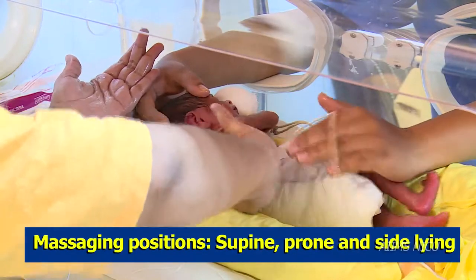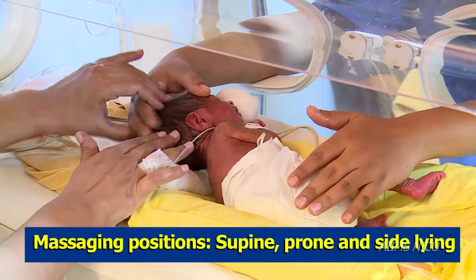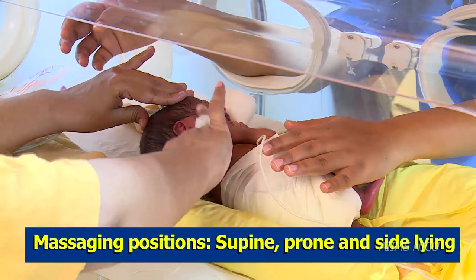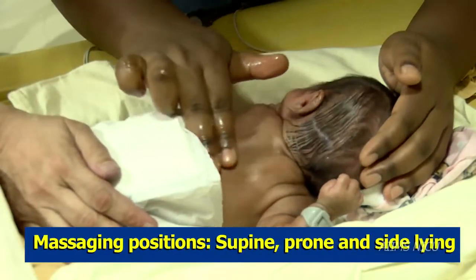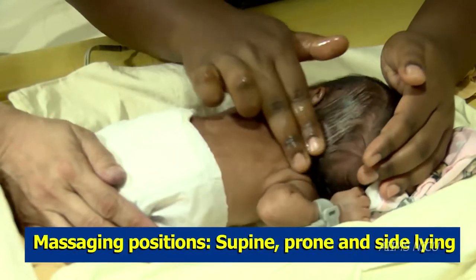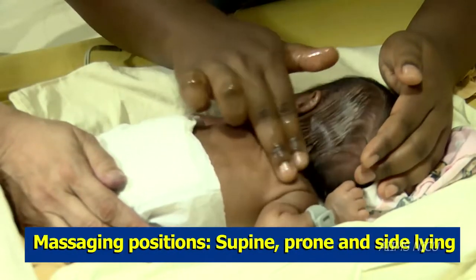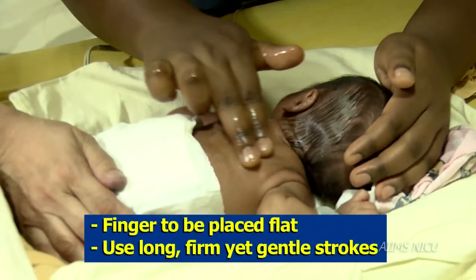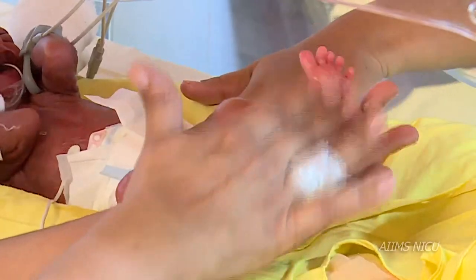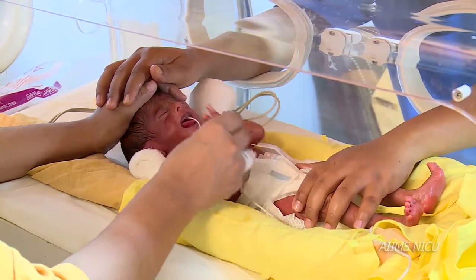Massaging can be done in all positions — in supine, prone and sideline positions. We start massaging from the head, move to the face, chest, abdomen and finally the limbs. Fingers should be placed flat on the infant's body and massage should be done with moderate pressure using long, firm yet gentle strokes.